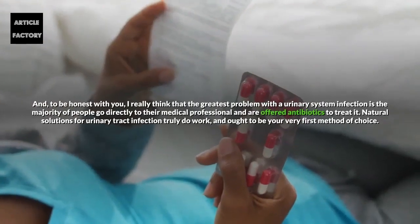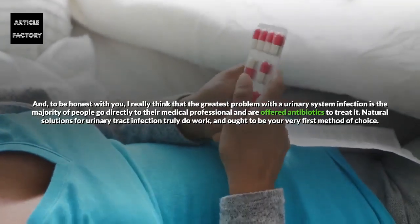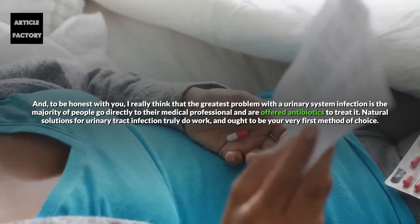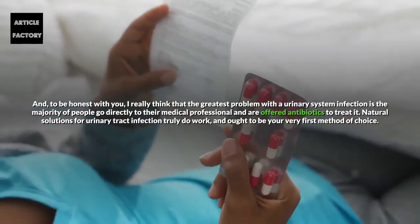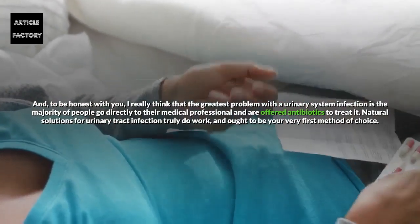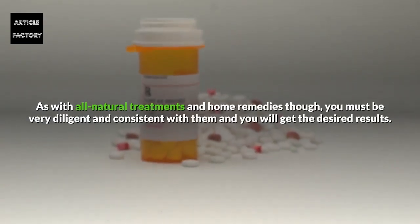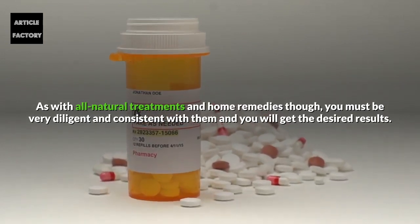The greatest problem with urinary system infection is that the majority of people go directly to their medical professional and are offered antibiotics to treat it. Natural solutions for urinary tract infection truly do work and ought to be your very first method of choice. As with all natural treatments and home remedies, you must be very diligent and consistent with them and you will get the desired results.